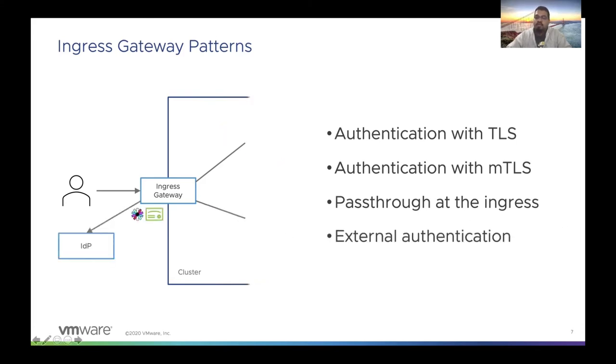The fourth pattern is external authentication. What we do here is embed certain tokens, like a JWT token or some other kind of token, in the user's request. The ingress gateway can then forward these tokens to a third-party identity provider, which can verify these tokens and return a response to the gateway. The gateway can then consume this response and forward or deny the request based on whatever the identity provider responds.